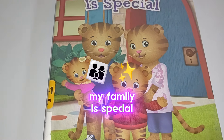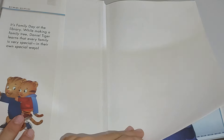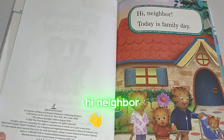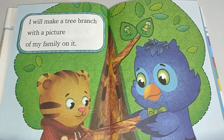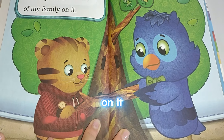My family is special. Hi neighbor. Today is family day. I will make a tree branch with a picture of my family on it.